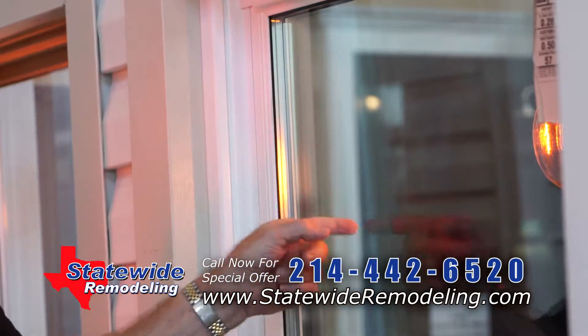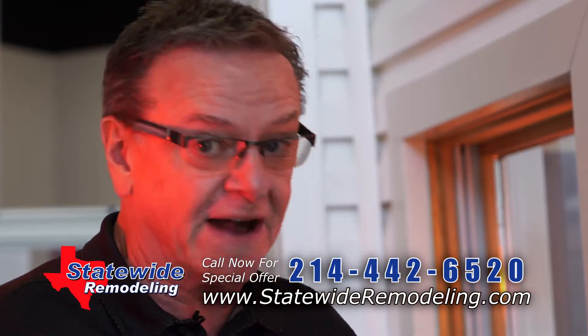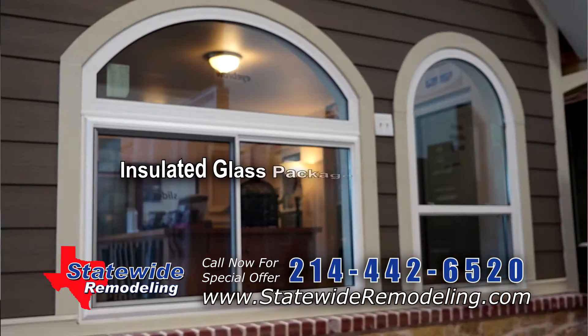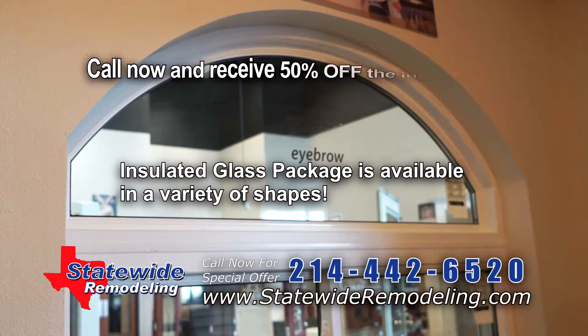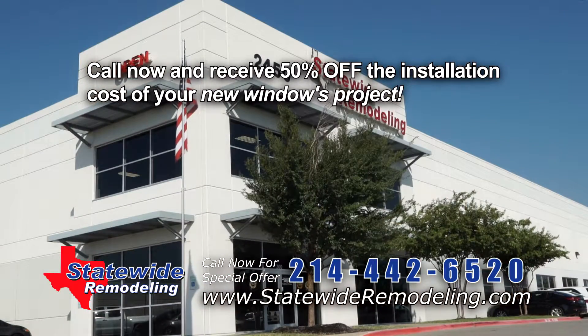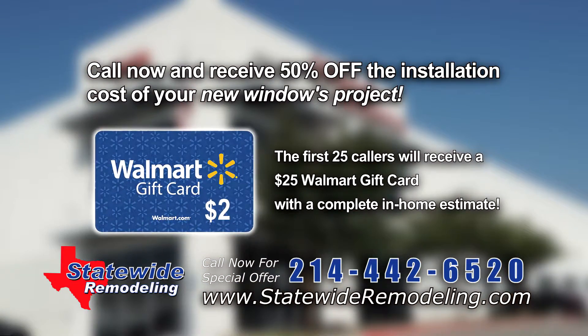This is the best insulated glass package you can get on any window in Texas. And this is a foam-filled frame vinyl window — strongest frame in the industry, and it won't fail either. Call 214-442-6520 now and you'll receive 50% off the cost of your window installation project. The first 25 callers will receive a $25 Walmart gift card just for getting your complete in-home estimate. Call 214-442-6520.